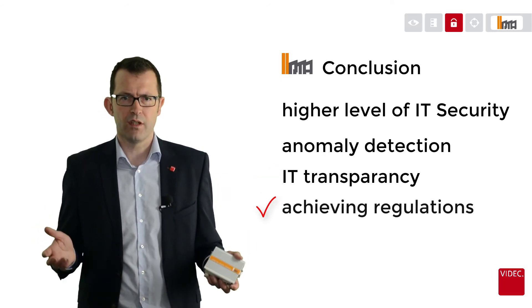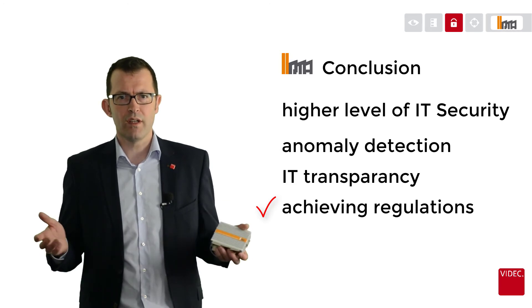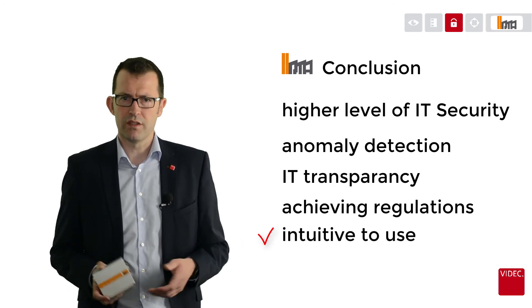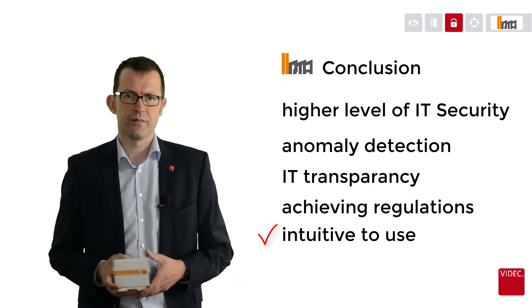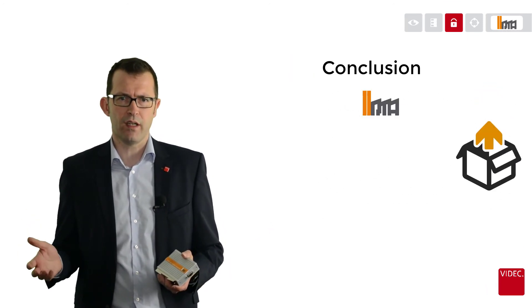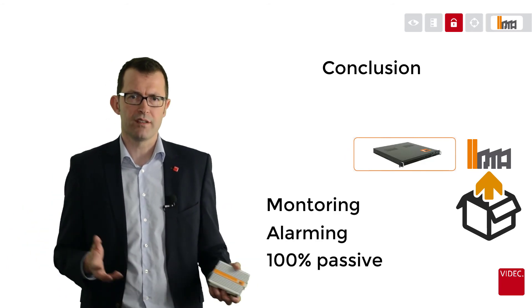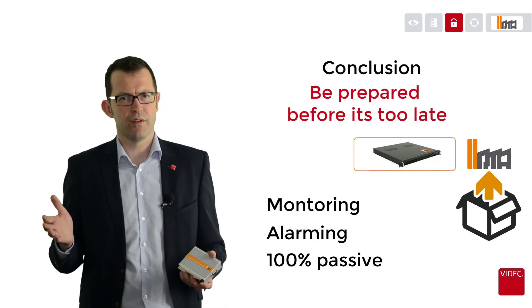IRMA helps in achieving the most substantial regulation standards in your company or as defined by industrial sectors. IRMA is intuitive to use and provides very deep knowledge of IT security. IRMA is the perfect tool to passively monitor your entire OT network and alarm at all times if anomalies occur in your architecture. So, be prepared before it's too late.